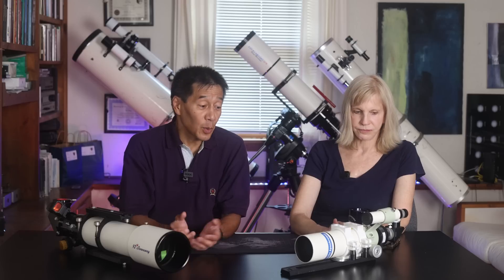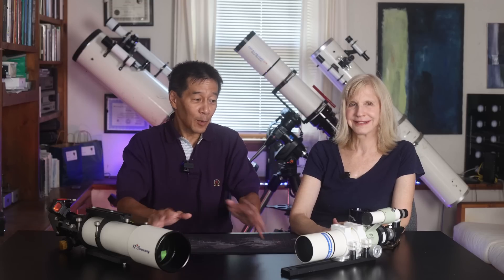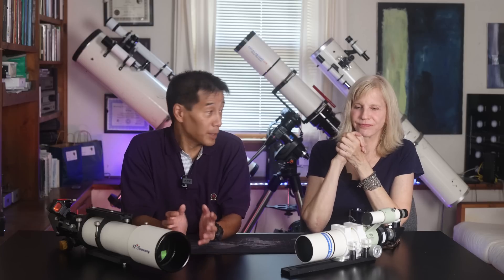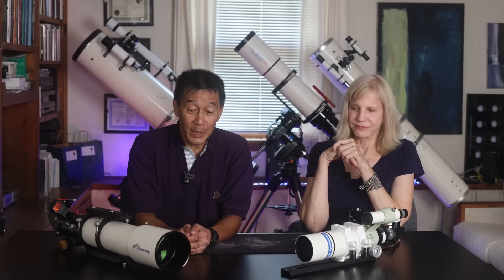We're down to the end. These two telescopes have never won anything, and one of them never will. One is the Takahashi FS-60 and the other is the Astrophysics Stowaway. Tell me which one you prefer. I prefer the one like a wine bottle. The Astrophysics Stowaway finishes in last place. So in first place we have the Questar, and in last place we have the Astrophysics Stowaway.